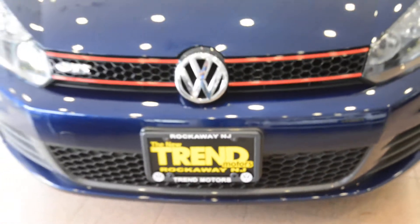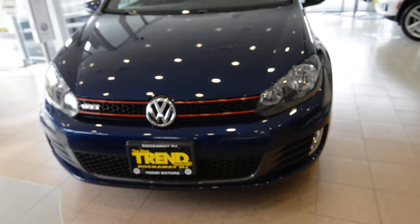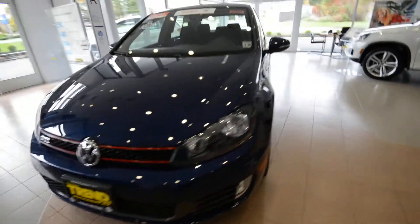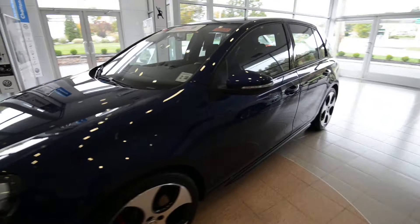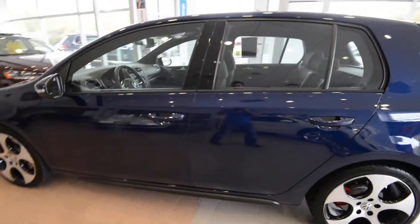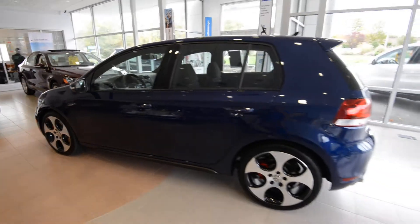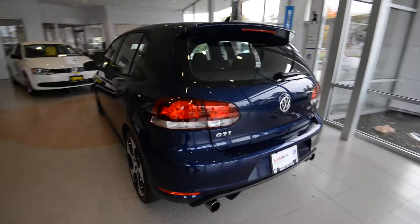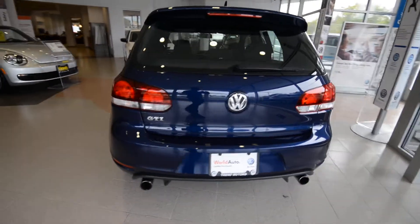Hey friends, Brian from Trendmotors Volkswagen here with a 2013 GTI 4-door, finished off in the best color — Shadow Blue. This one has the potent 2.0-liter turbo under the hood, 200 horsepower, 207 pound-feet of torque, hooked up to the optional six-speed direct-shift gearbox, Volkswagen's dual-clutch automatic transmission.